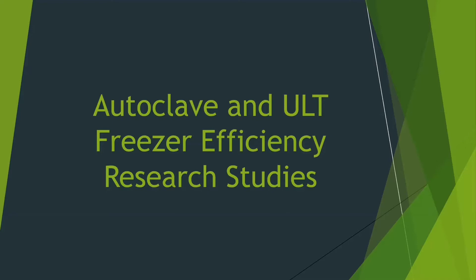These studies are currently work in progress. I will first begin with the autoclave study, discuss some of our research goals, talk about the differences between medical-grade and research-grade autoclaves, and share some key insights from a past comparison study conducted by Delphine Fogaro, who previously worked at the Office of Sustainability.